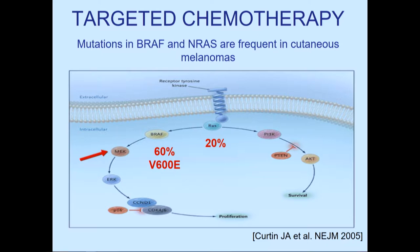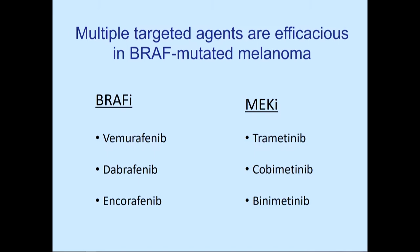There are certain mutations linked with melanoma, mostly in the MAP kinase pathway — RAS mutations, BRAF mutations. Specifically, 60% of patients have mutations in BRAF V600. MEK is downstream, so inhibition of BRAF, MEK, or both can suppress the MAP kinase pathway. Multiple agents have been approved: vemurafenib, dabrafenib, and encorafenib are BRAF inhibitors; trametinib, cobimetinib, and binimetinib are MEK inhibitors.